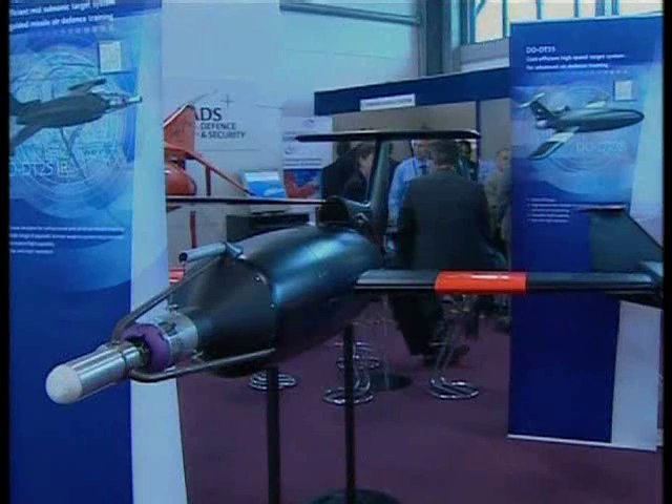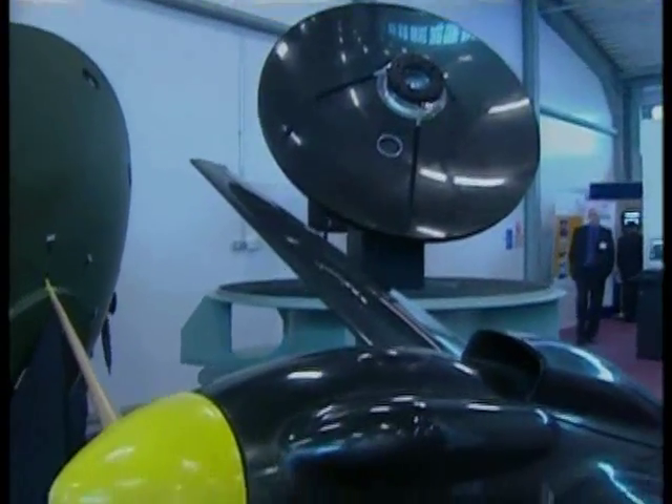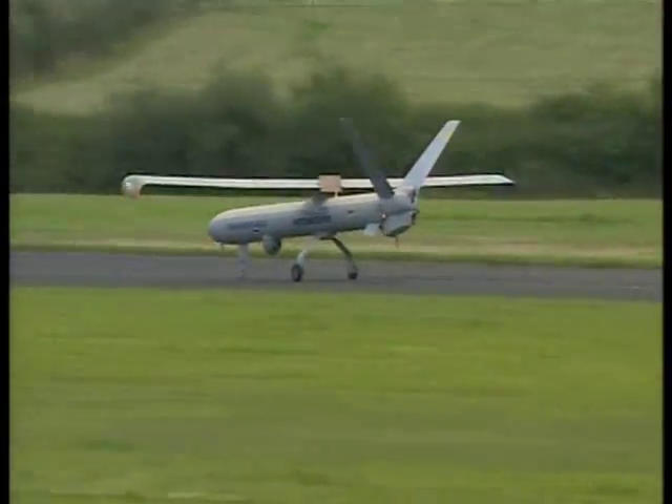The ability to follow potential suspects in complex urban terrain is something that this kind of system gives you — a very important military capability in this war. Regulators will insist on stringent collision avoidance radar and what the designers call flight termination systems: self-destruct if all else fails.